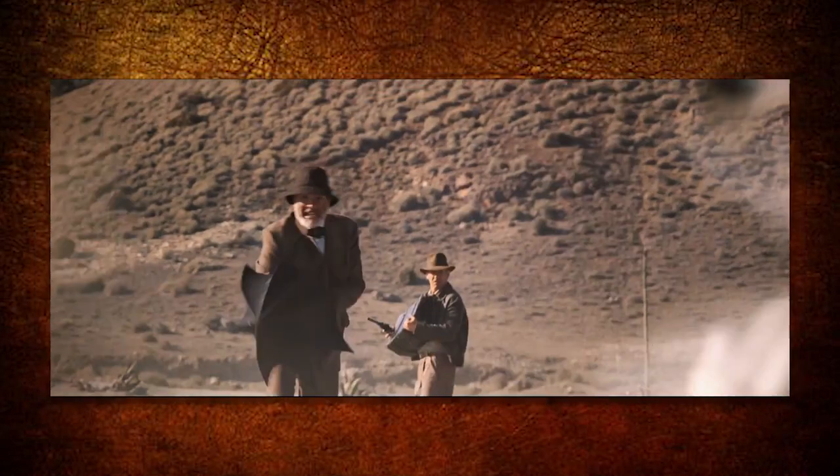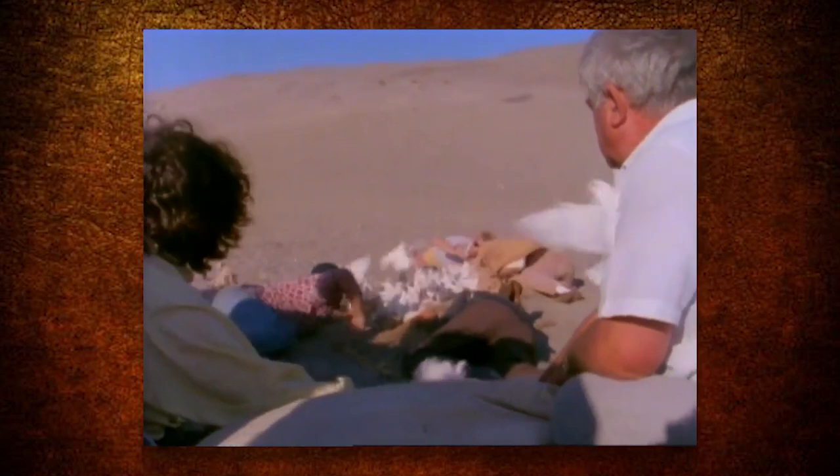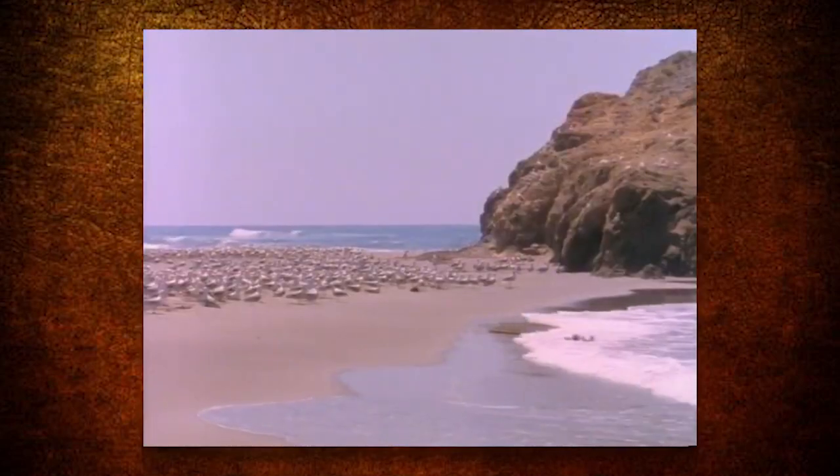Real seagulls weren't used in the movie. The reason is because seagulls aren't trainable, so the seagulls that lined the beach were all fake, and pigeons were released in the air instead because they can be trained.